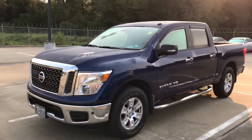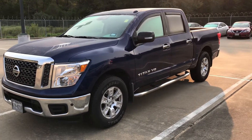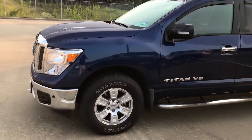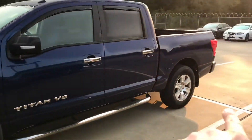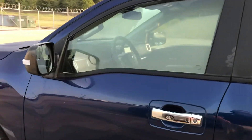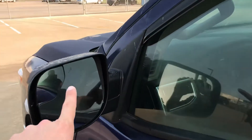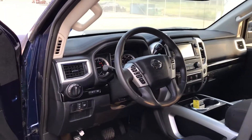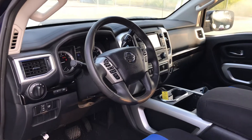We just took this in on trade, which is why you still see the license plates on there. This one is the SV and it has the convenience package, which gives you front and rear parking sensors that alert you when you're getting too close to something when parking. You've also got blind spot monitors, built-in navigation, dual zone climate control, and heated seats.